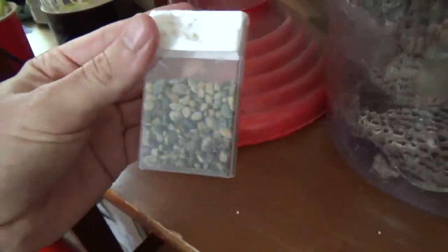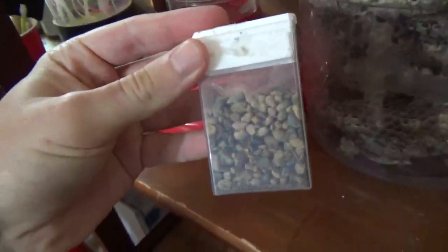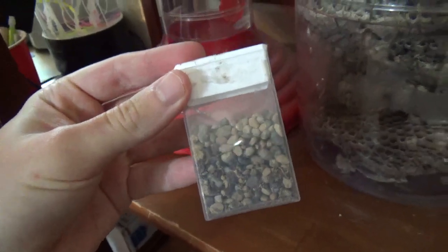And here in this tic-tac container, these are just some pebbles. From digging up a couple of those underground ones — these were the pebbles that were like around the hole, the entrance to their nest.